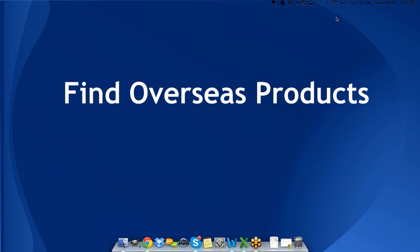Welcome to tonight's webinar, Finding Products Overseas. My name is Mike Wood and I'm going to be presenting tonight. I encourage all of those of you here on the live webinar to participate, present your thoughts and ideas as we get going. Hopefully I can encourage some creative thought and get you thinking here a little bit.